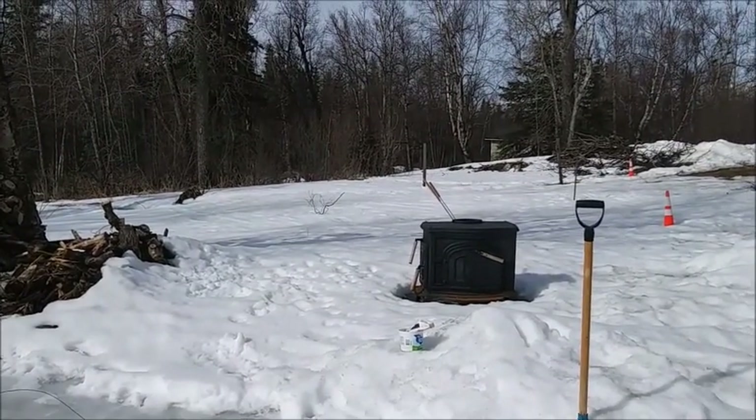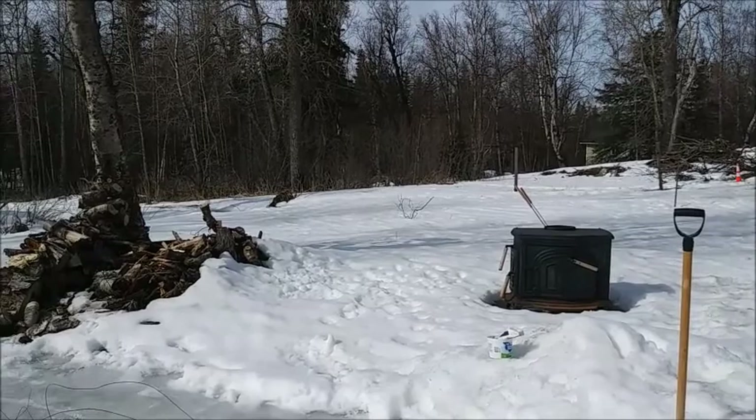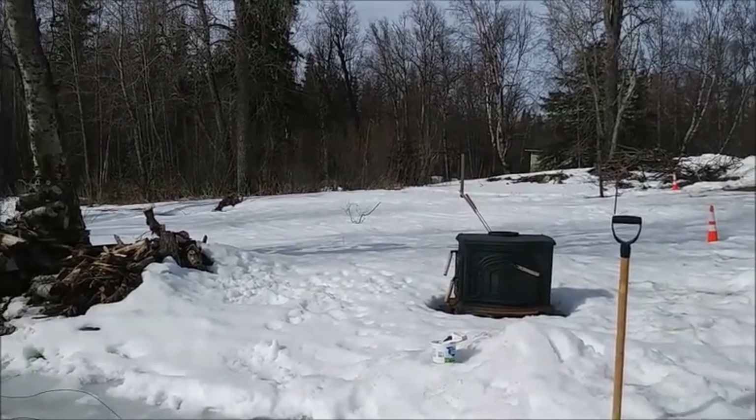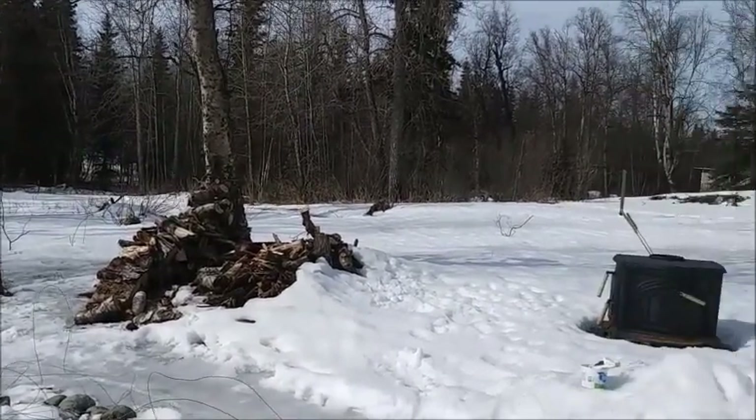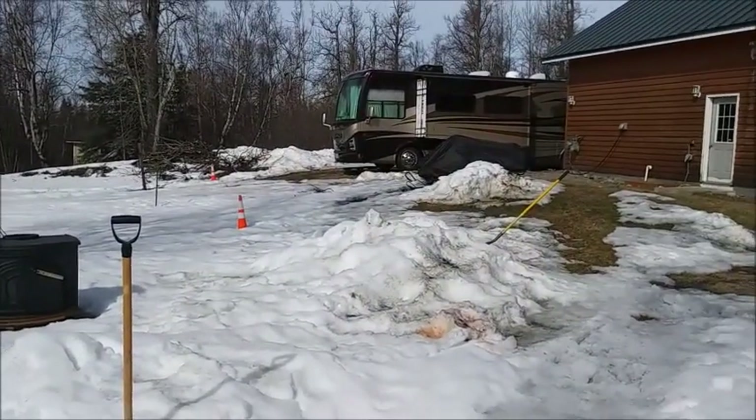So the stove won't be there, obviously. The garden could go right there behind the stove and go out that way, with the greenhouse where the snow machines are.